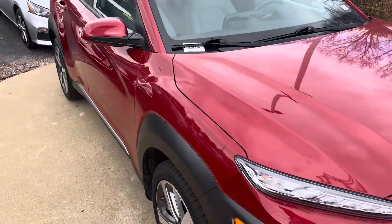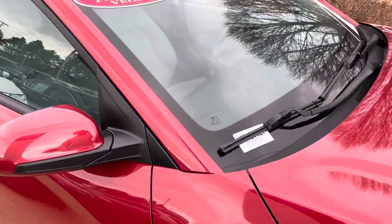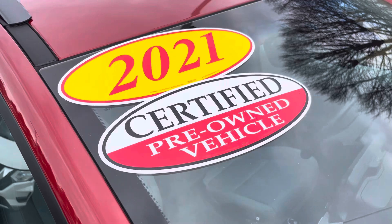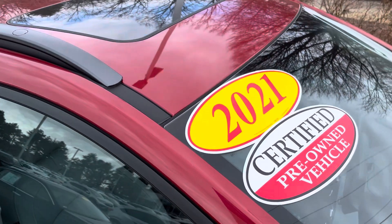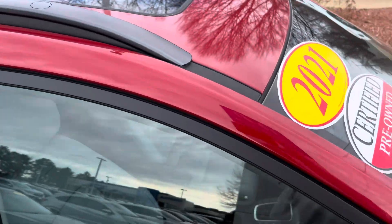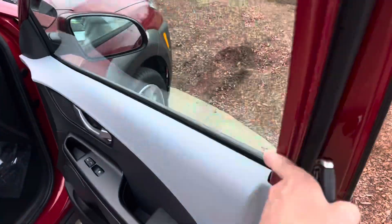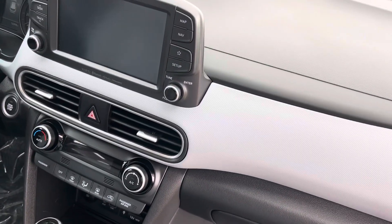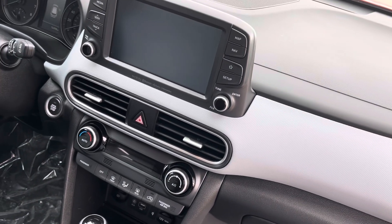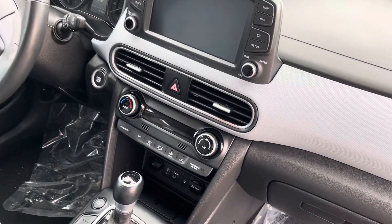It's a beautiful car, mint condition inside and out, alloy wheels. The best thing about this car is it has a three-year, 125,000-mile warranty from the day of purchase. On top of that, it has a sunroof, blind spot monitoring, a 10-inch digital screen with navigation capability via connected smartphone, heated seats, and all safety features.